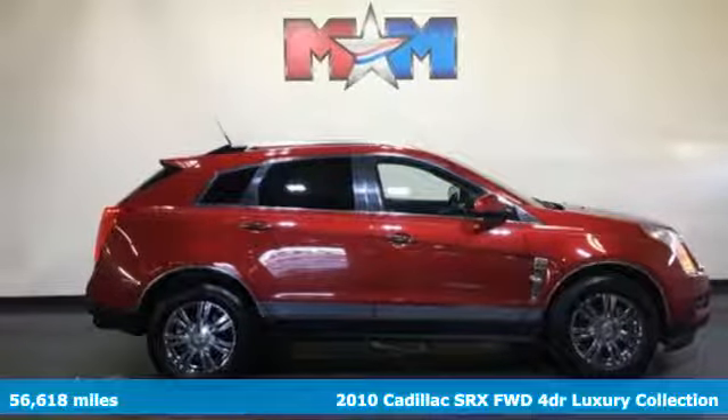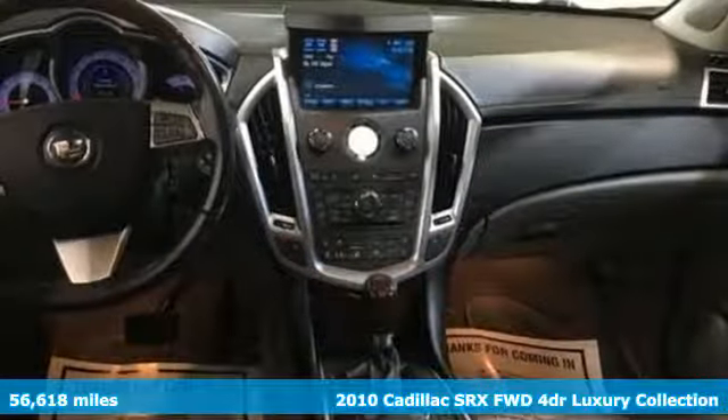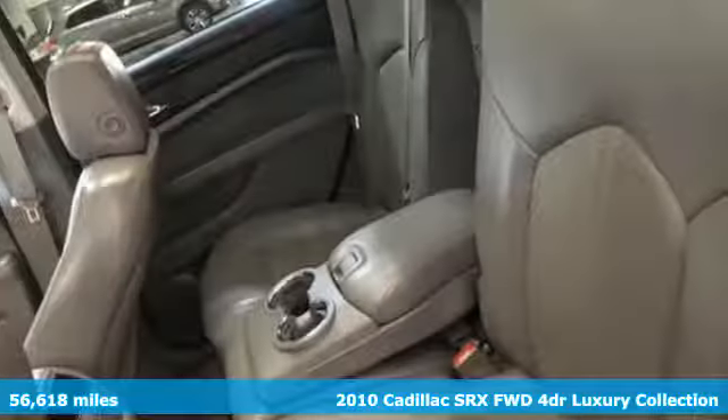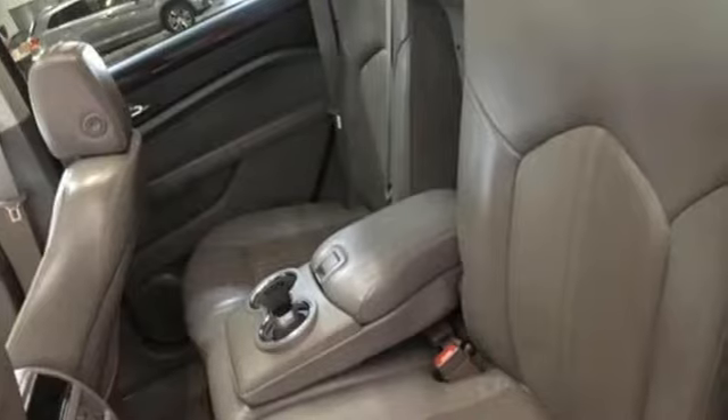Here's a 2010 Cadillac SRX. Cadillac embodies a passion for performance, craftsmanship, and innovation. And with features like these, every drive's a pleasure.